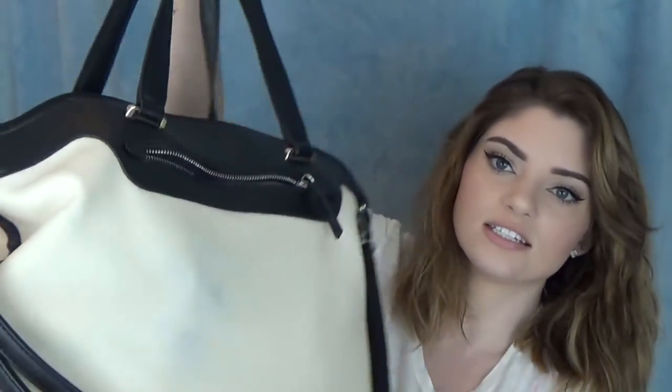Anyways, getting started here. This is my bag, it is adorable, I love it so much. Dustin got me this bag for Valentine's Day. It has the straps so you can carry it by the little handles or wear it on your shoulder. I always forget about the shoulder strap though, so I end up just carrying it by the handles.